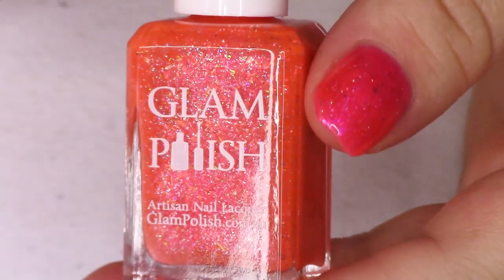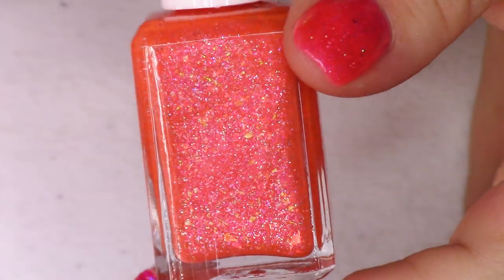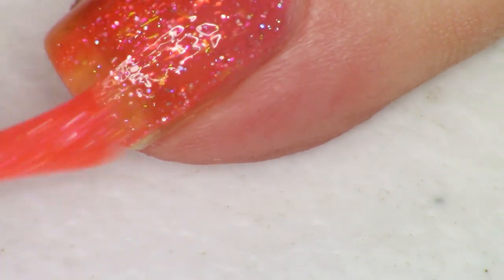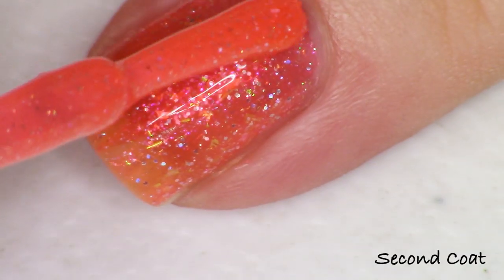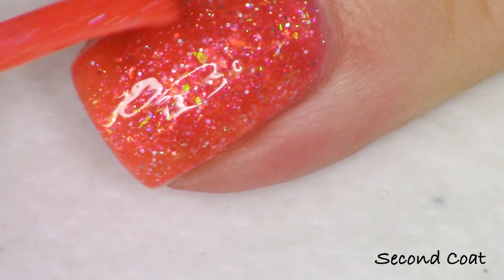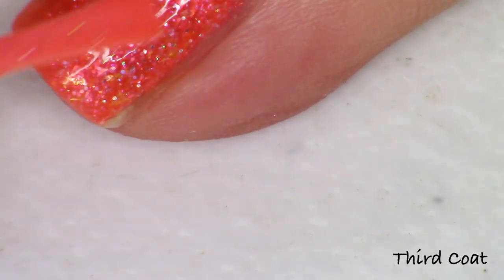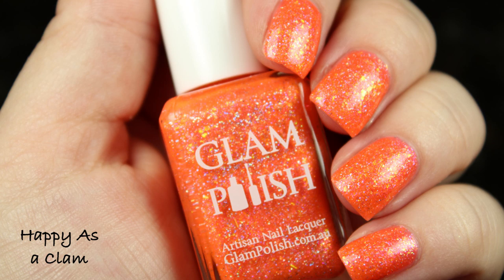We have an orange polish called 'Happy as a Clam' — a medium orange that Glam Polish doesn't work with a lot, which makes it exciting. It's described as a coral jelly with iridescent flakies, iridescent shimmer, ultra holo glitter, and fine holo micro glitter. The shimmer is very pink, possibly pink to gold, and the flakies show green, gold, orange, and pink. If you're a collector, this unique coral might be a really fun one to pick up.